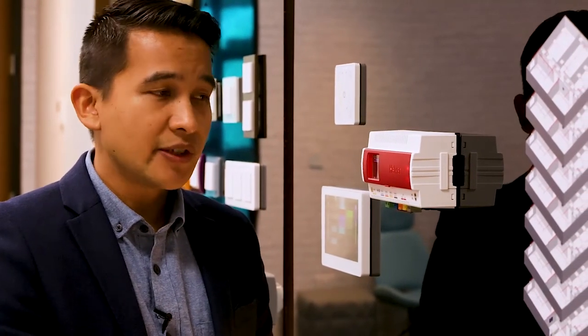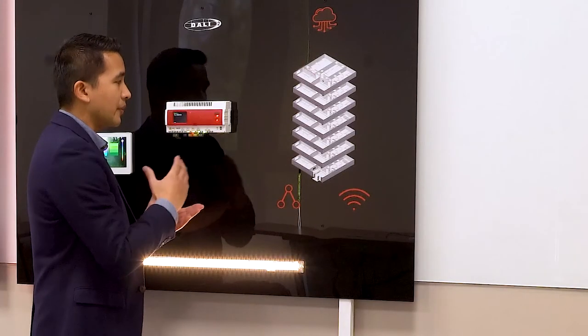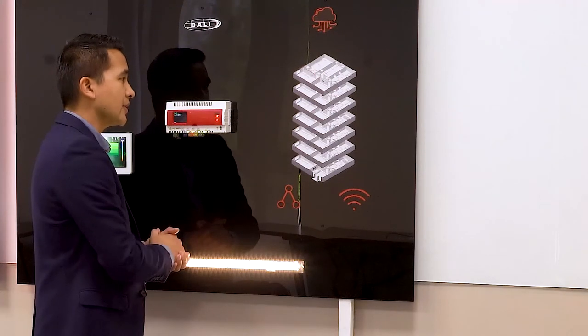We can also interface with the building management system — for example, BACnet integration. And we can also interface with our digital intelligent platform, which we call Helvar Insights.